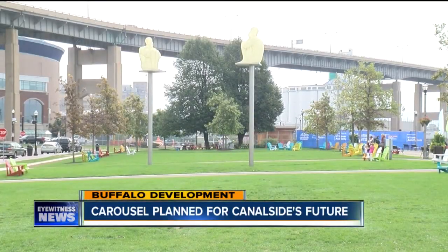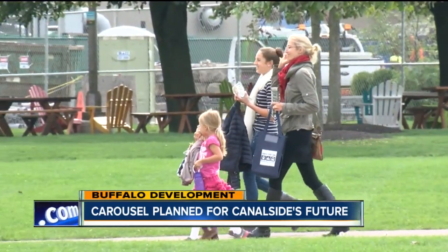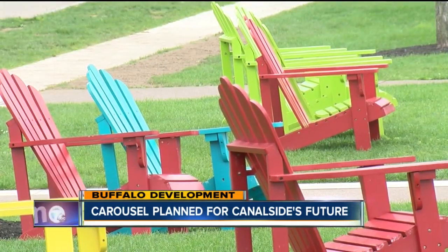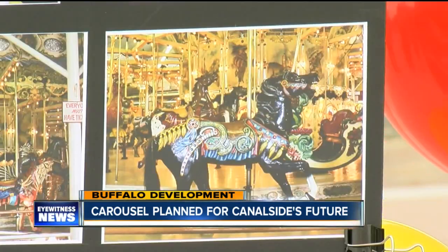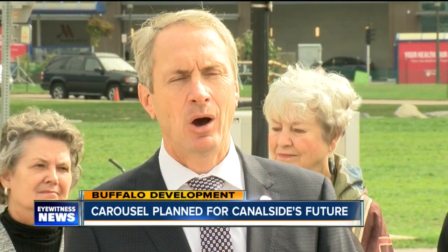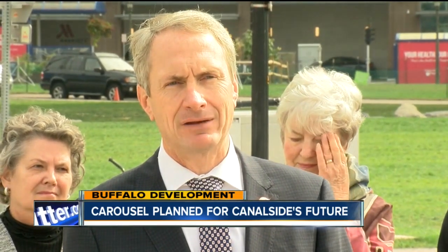The next step: finding an official home for the carousel. An 8,000 square foot structure will be needed to house the attraction at an estimated cost of $3 million. We hope to have it funded with a public-private partnership. It's been a real big outpouring of support for the carousel, so we think we're going to be able to get a lot of donations.